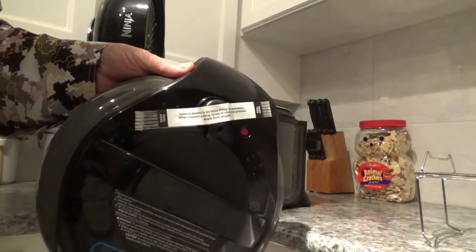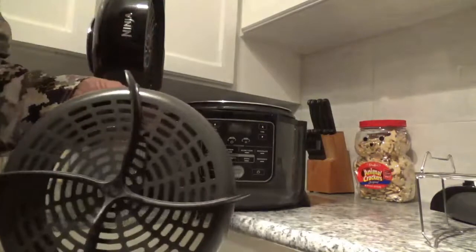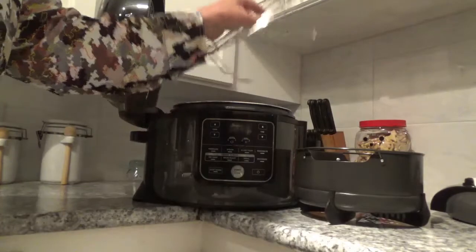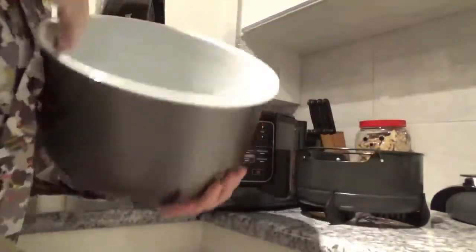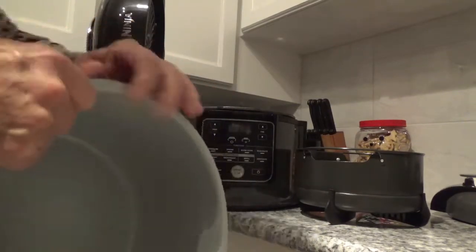Then you've got this basket that stays on the inside of the machine. This handle here will come off — you just snap it off and snap it back on. And you get this basket that you can put down inside this pot. It's reversible, so you can have it sitting low or sitting up high. And this nonstick pot comes out, so cleanup should be real easy.